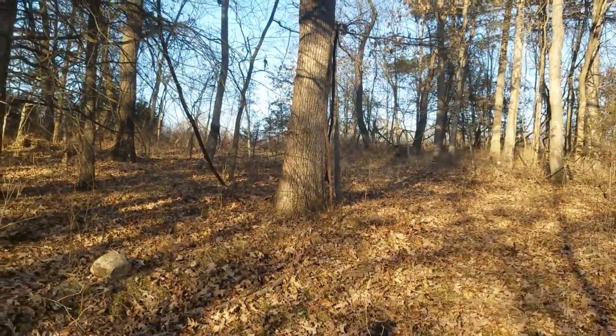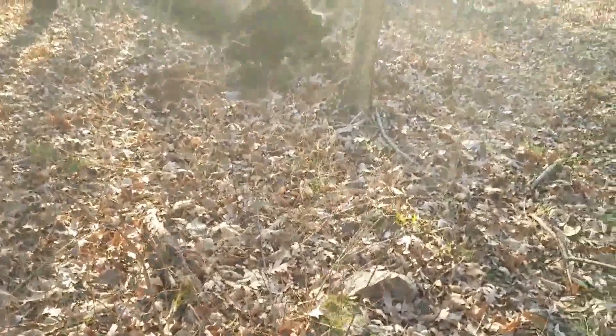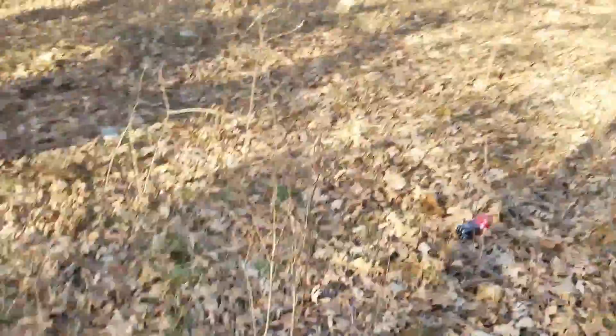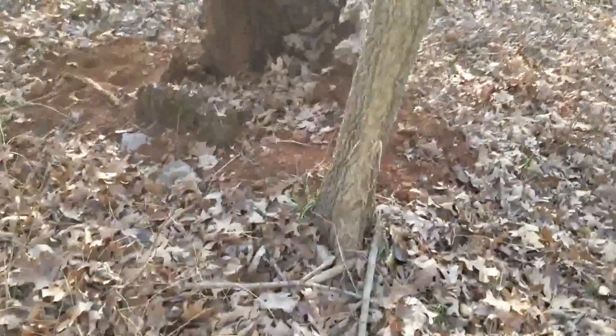Alright everybody, the field was up there. We just came off the field off this road and came down looking through here. I've got a glare. I've come down that road and along here, and look — there's this big old log.